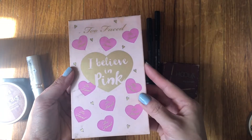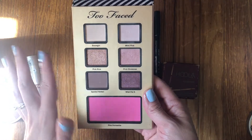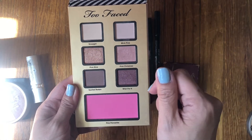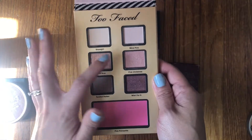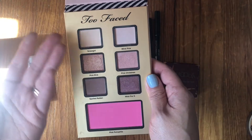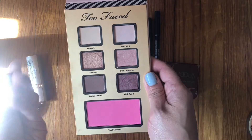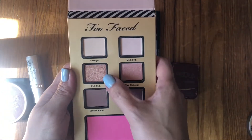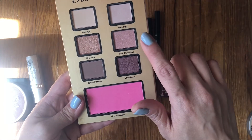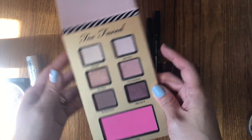I brought in this eyeshadow palette — the Too Faced I Believe in Pink, part of a set that came out a couple years ago. I like three of the eyeshadows; the other three are kind of not my thing. One barely shows up, one is chalky, and one is literally my skin tone and very chunky and flies off. I wasn't planning on using the blush this month, just the shadows. I really love the look of certain shades on my lid and crease, and I love Spoiled Rotten as well.